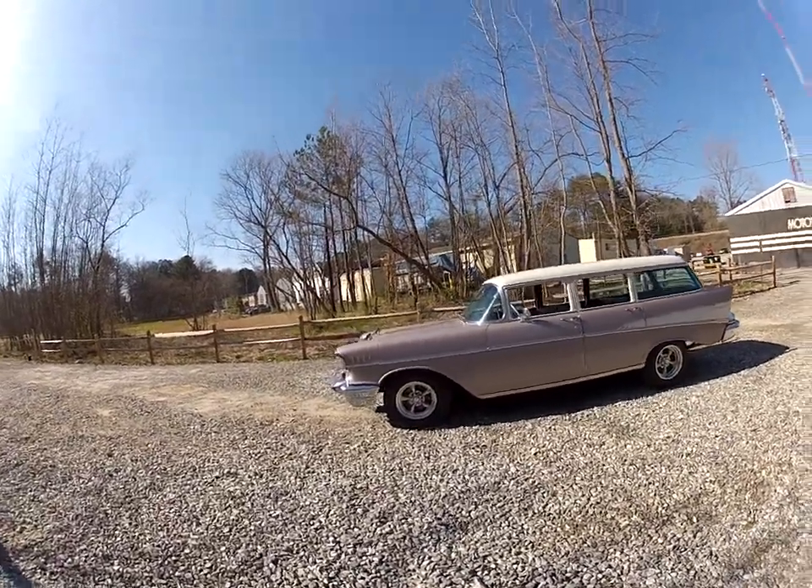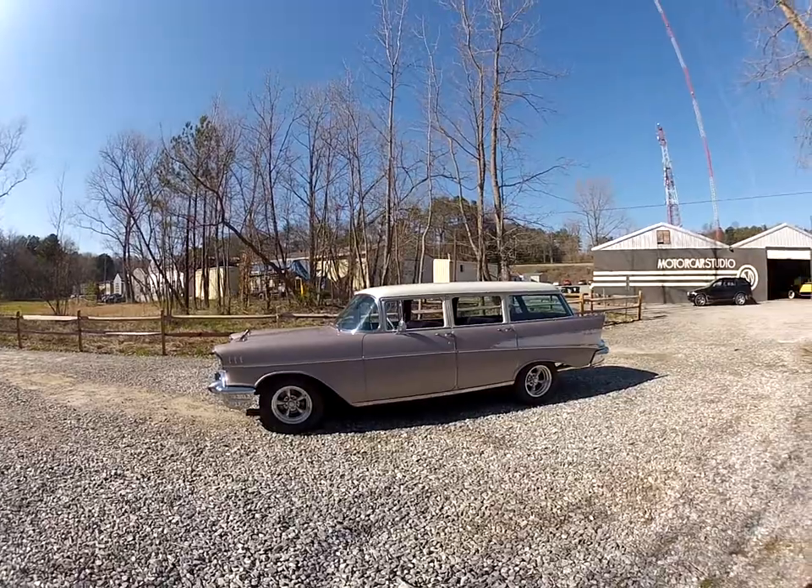This '57 Bel Air is just cool. I don't know what else to say about it — it's just a really cool ride.